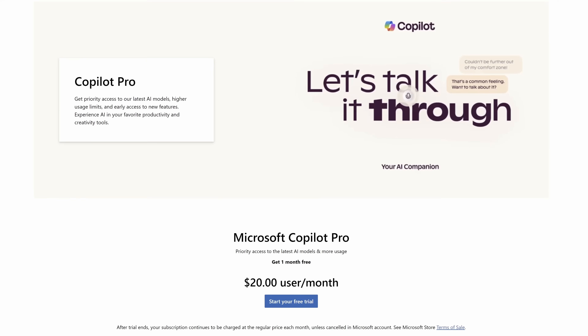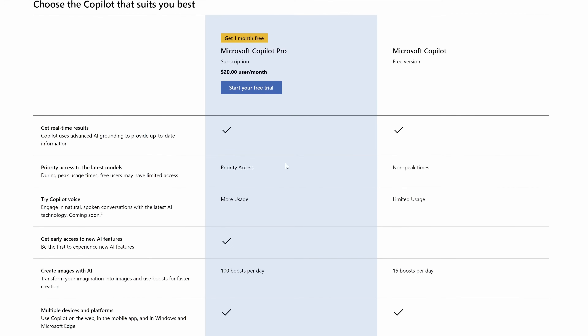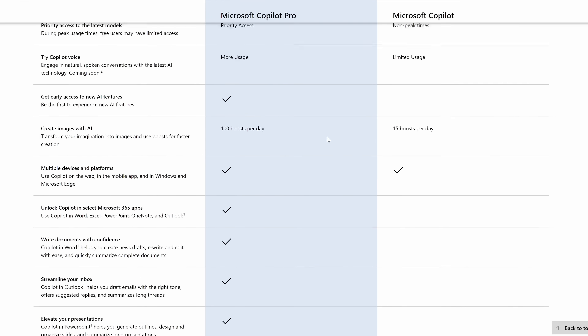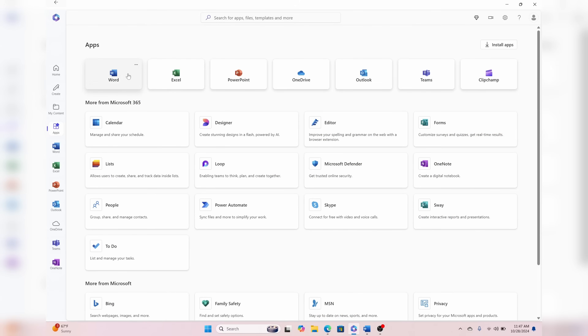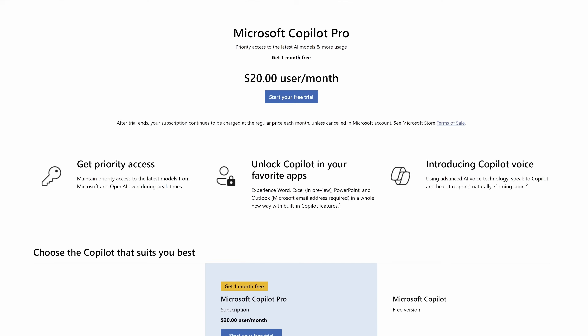Copilot Pro, on the other hand, is a subscription that you can sign up for with your Microsoft account, and it integrates into other Microsoft apps such as Word, Excel, and more. Copilot for Microsoft 365 is different from the Copilot you can use for free in Windows 11, or the free Copilot chat tool in Microsoft's Bing search engine. There are two key components: a Microsoft 365 subscription, and a Copilot for Microsoft 365 or Copilot Pro subscription.